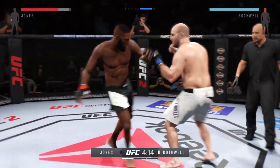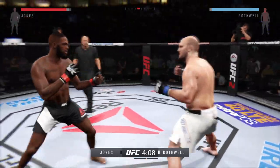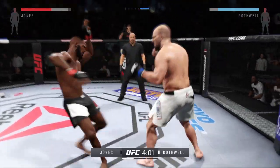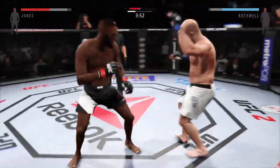He's really mixing things up tonight. Good roundhouse kick to the midsection. Jones with some big kicks. If he doesn't start to defend these heavy head kicks, this fight could be over very soon. Both men looking to do damage early.